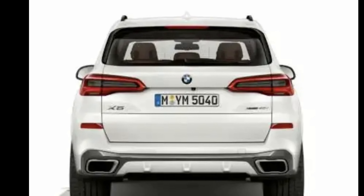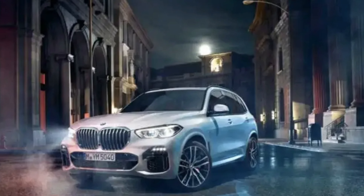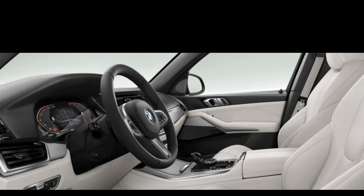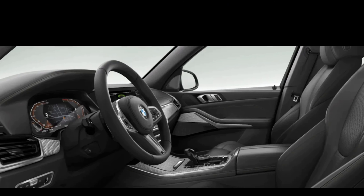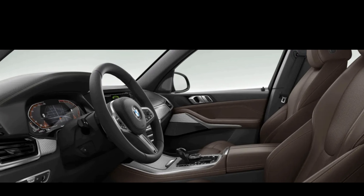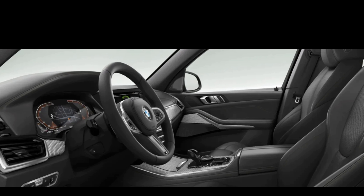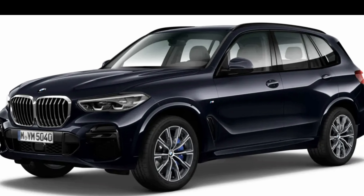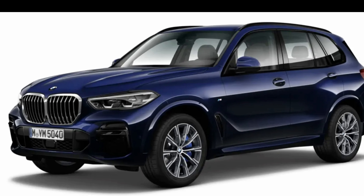When equipped with factory-installed towing hardware, the X5 xDrive 45e is capable of pulling up to 7,200 pounds. The new generation received a 3.0-liter turbocharged inline-six connected to a high-voltage battery, producing 389 horsepower and 443 lb-ft of torque — an increase of 81 HP and 111 lb-ft over the old model. An 8-speed automatic transmission sends power to all four wheels with a rear-wheel-drive bias. BMW claims a 0-to-60 mph time of just 5.3 seconds, which is 1.2 seconds faster than its predecessor.